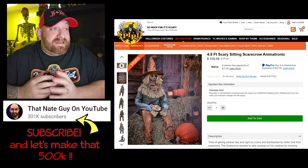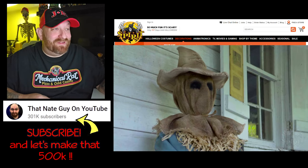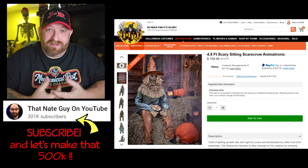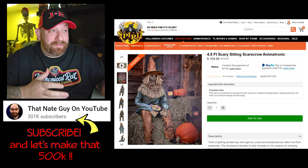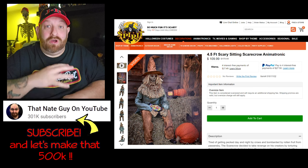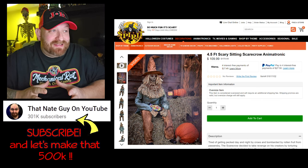You guys remember the original sitting scarecrow — when you compare the two, the original looks pretty dang boring. The original had just a basic face; I don't even recall if it had a mouth. It had dark eyes but they did not light up. The eyes on this one do light up. I have seen this one already, so it won't be too much of an actual reaction because when they released it, it was all over the internet.